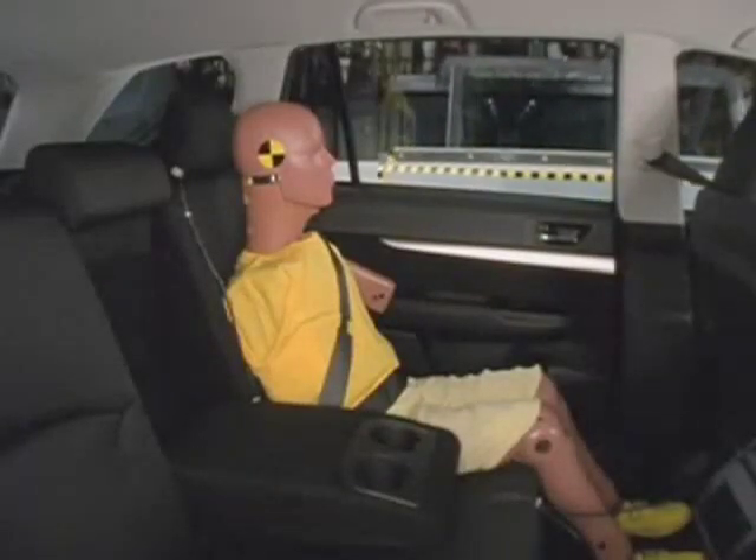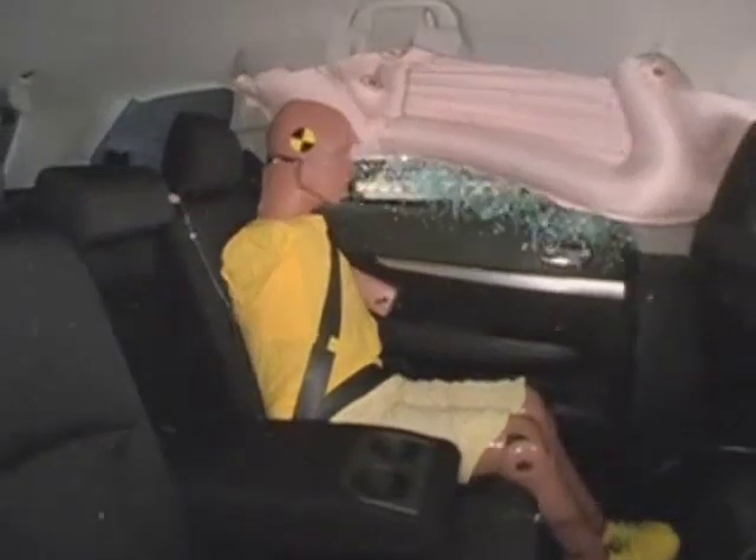The rear passenger is also well protected by standard side curtain airbags that deploy from the roof. For complete safety information on this vehicle, subscribe to ConsumerReports.org.